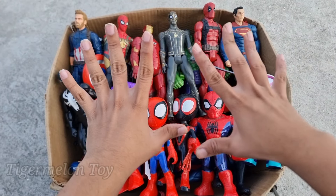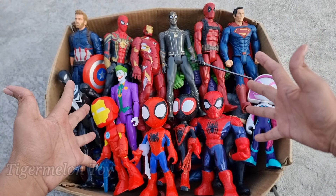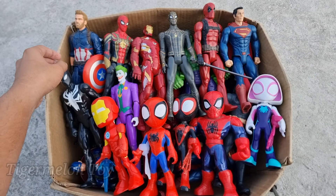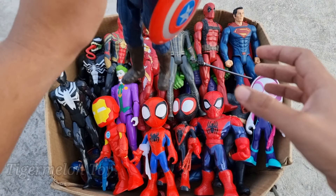Hi guys, what's up? Welcome back to another brand new video guys. Today we have a lot of action figures here. We are gonna collect them one by one. Let's see who is the shielded superhero here guys.